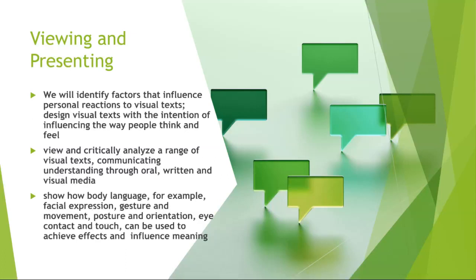For example, we will be working on our body language when we have our presentations, when we will be doing different types of presentations during our English class.